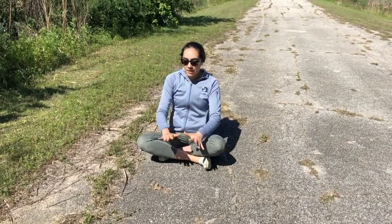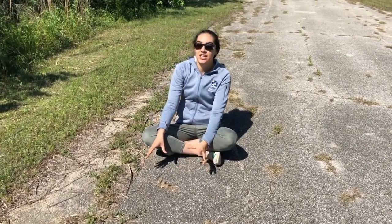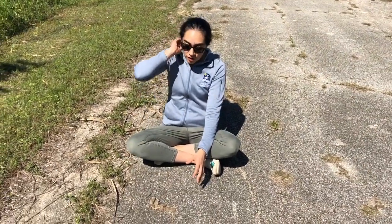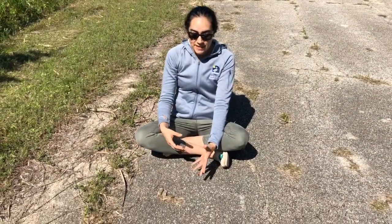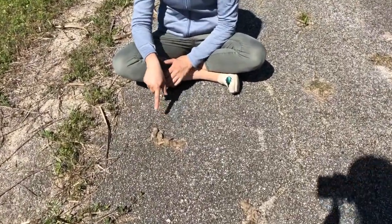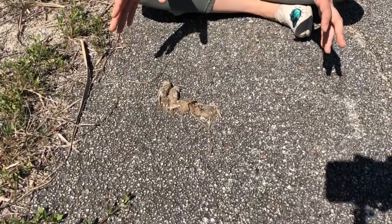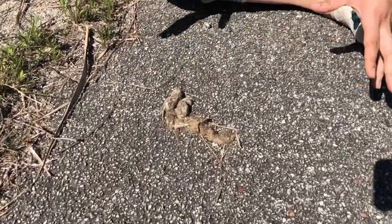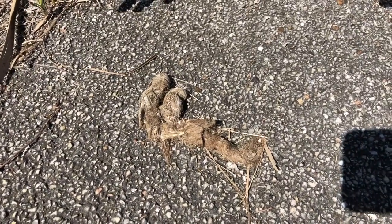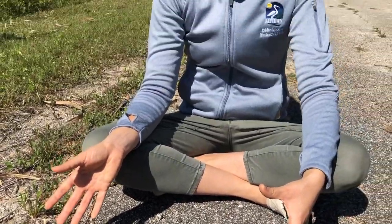On our hunt for animal evidence, we came across this piece of evidence — here we're actually looking at scat. Scat is a term that we use to refer to animal feces. We can see that on this piece of scat there are some bones and also a lot of fur. The fur will tell me that this was left behind by a carnivore. Why would fur tell me that it was a carnivore? Any ideas?